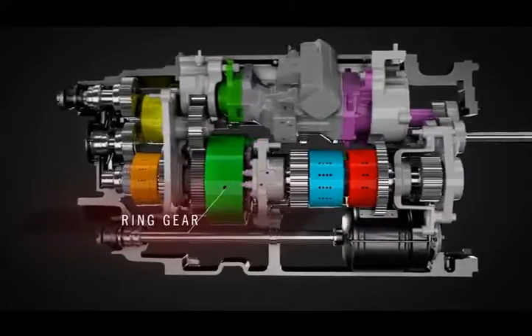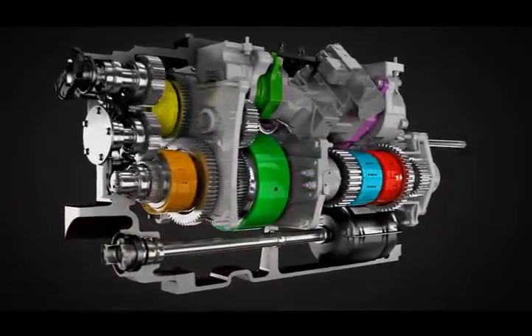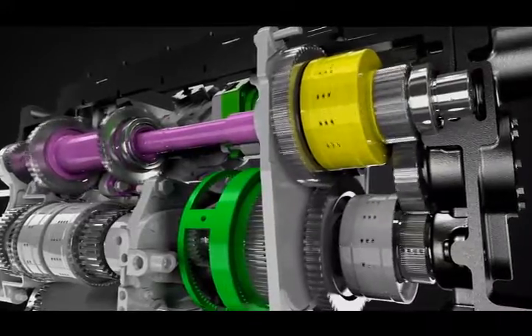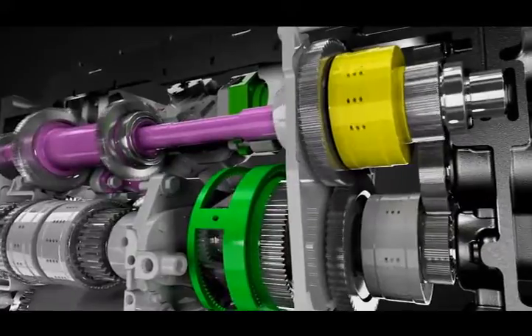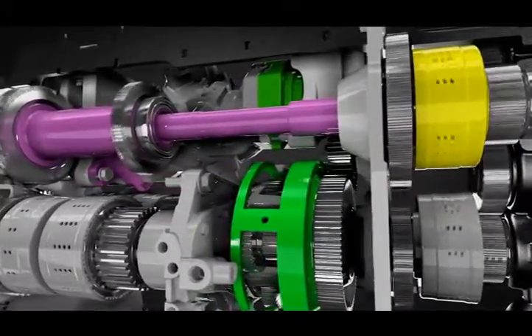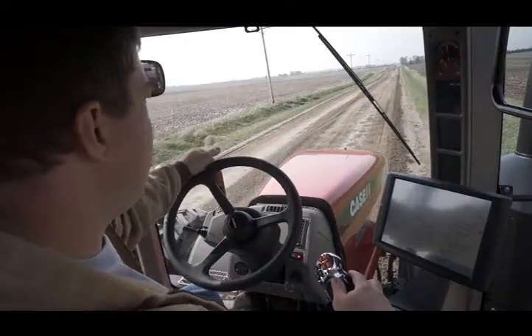Remember that throughout this demonstration, engine RPM remains constant. Speed changes are the result of the compound planetary and the four range clutches. The engine drives the hydrostatic pump that controls the ring gear, as well as powering auxiliary pumps and the PTO.